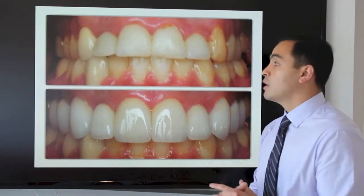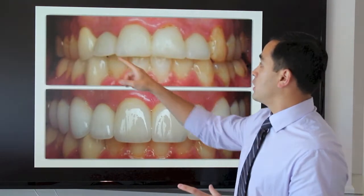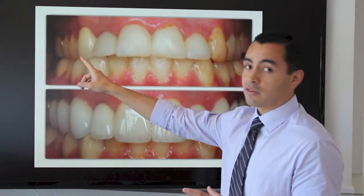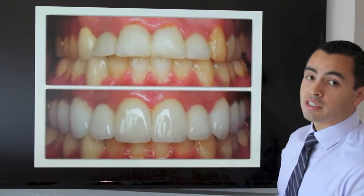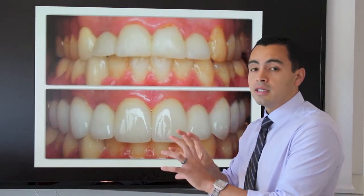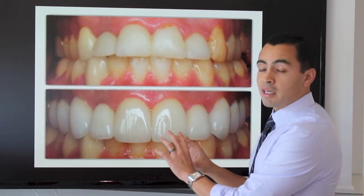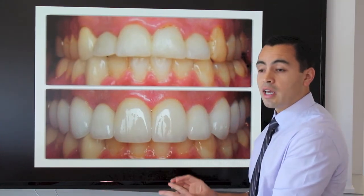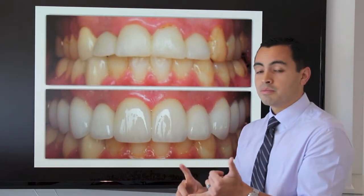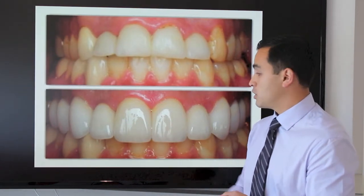Uniformity is important. Over time we have different types of dental work done — there are three or four crowns here of different types, and some filling material as well. This individual wanted a nice uniform set of teeth, so we did ten veneers. In addition to making everything symmetrical and enhancing the appearance, we were still able to whiten the teeth and correct the gum tissue and tooth length.